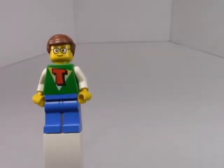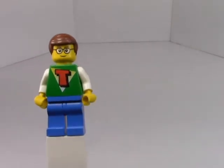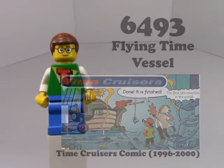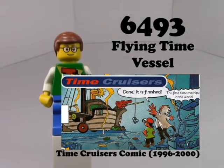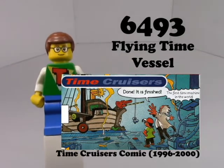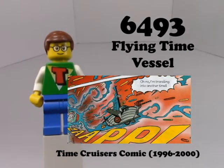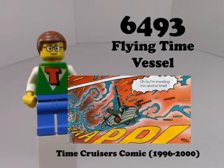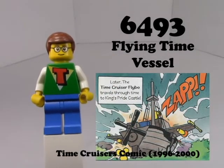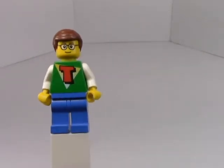In my mind, I can make my own Time Cruisers set by just combining any set I have — it's pretty much the same thing without all the moving stuff. This next set is what I would have liked to see in the 2022 remake: set 6493, the Flying Time Vessel, or the Flybo. It's basically their signature time travel device, despite the fact that in the comic books they later get a button that can transport any vehicle through time.